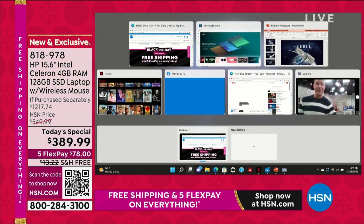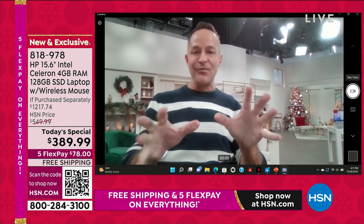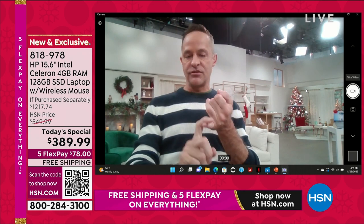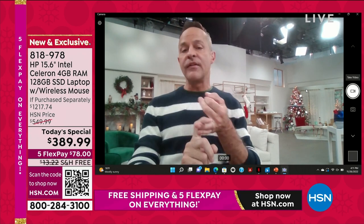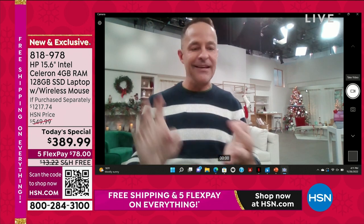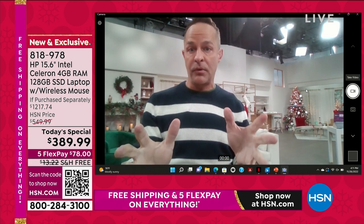I want you to see with seven windows — here's the biggest thing about a computer. It's important that it's lightweight — this weighs 3.75 pounds. It's important that it has a long battery life — 10 and a half hour battery life. It's important that it has backlit keys, a fingerprint reader. Certainly important that it has a great processor — Intel inside.